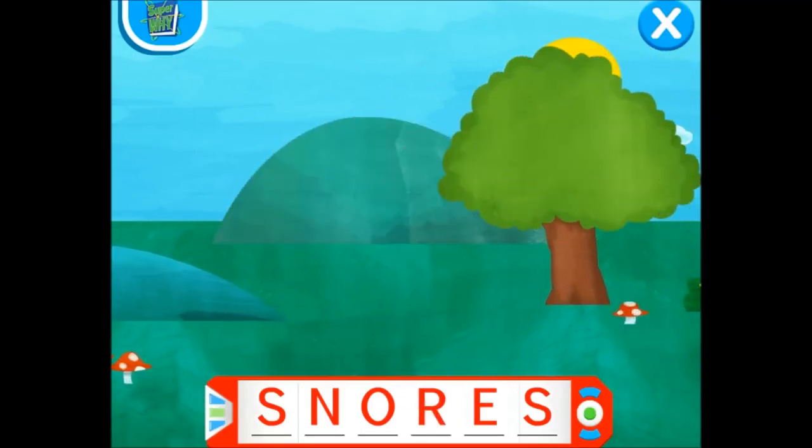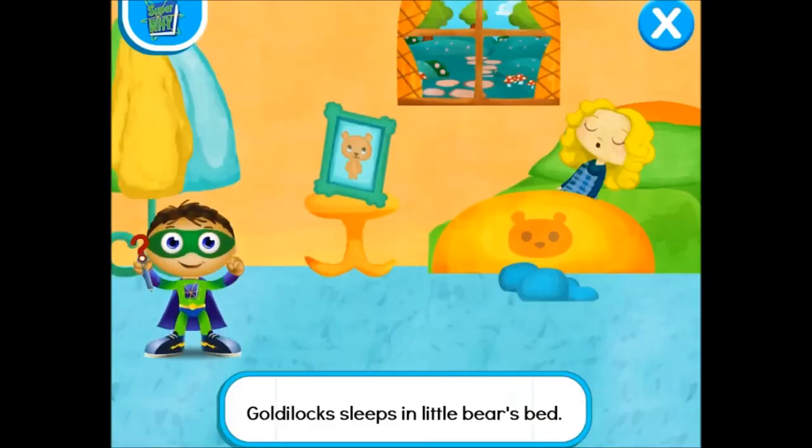You found all of the Super Letters! Let's go change this story! Let's read! Goldilocks sleeps in Little Bear's bed! With the power to read, we can change this story and save the day! Let's change the word sleeps! Ready, set, zap!